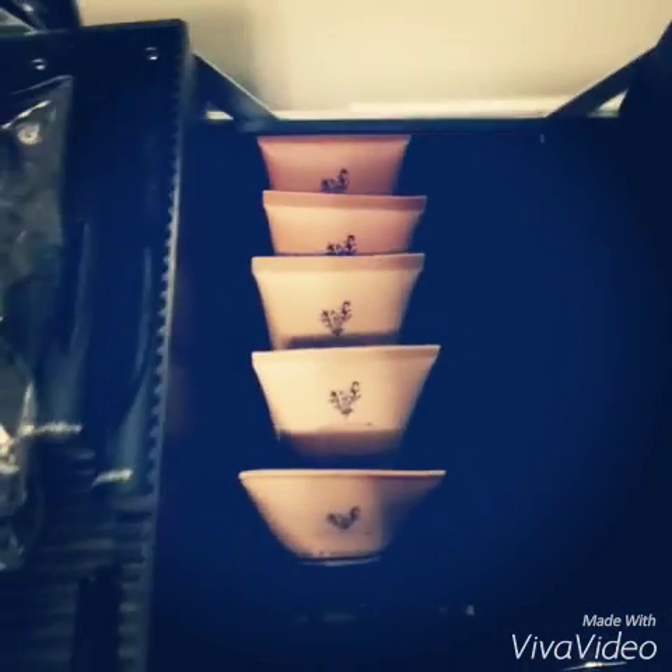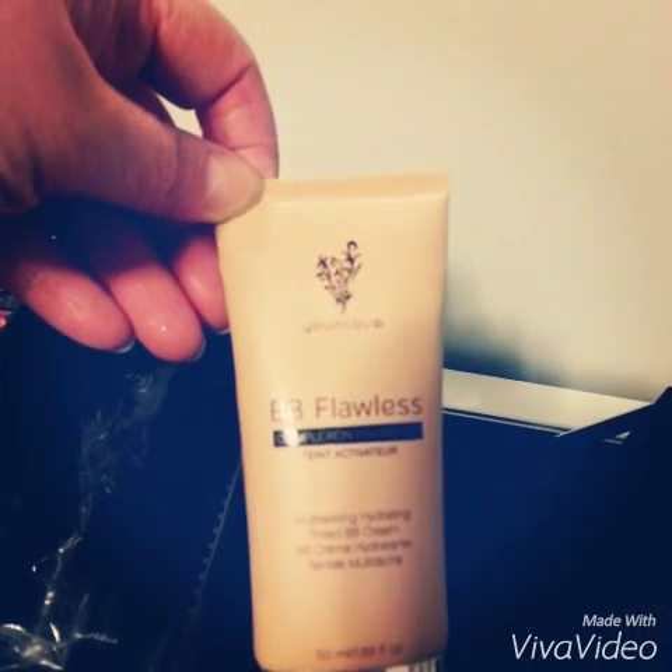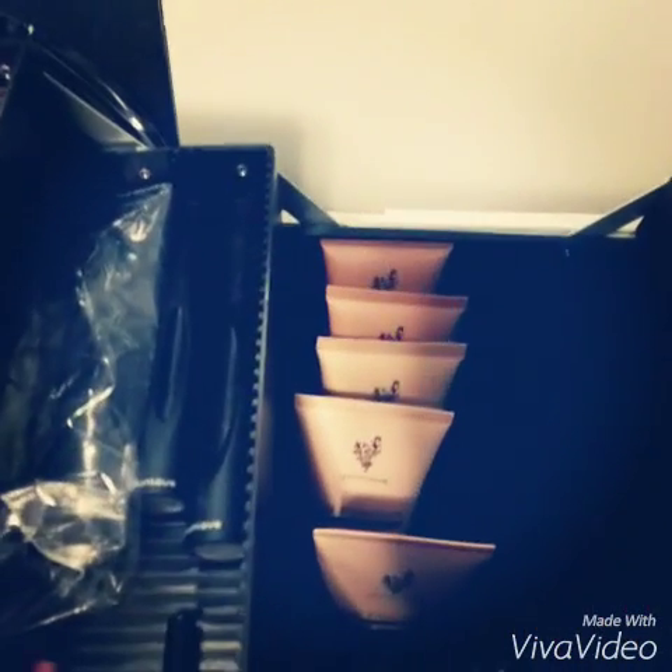Then down here, I've got my collection of BB creams. They do come in seven shades. This is the one I wear, which is Bisque — the lightest color being cream. I love it for great moisturizing and light coverage. It's great on my mature skin.